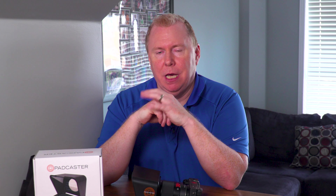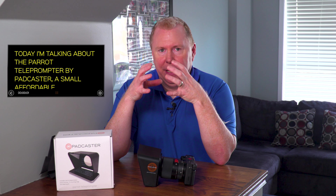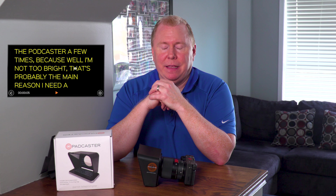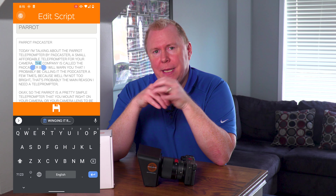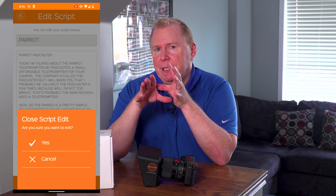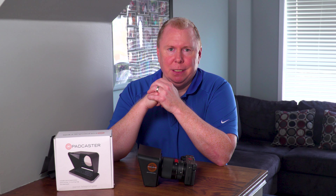It also comes with an app that you have to install for iPhone or Android. The app is pretty decent — it's a little bit basic, but sometimes you want a basic app for something like this. What you do is write your script in any software you want, and then copy and paste it into the app. There are other teleprompter apps where you can bring in a Word file or a doc file. I wish this app had that, but for the most part it's not a big deal — just copy and paste.